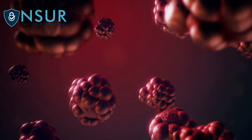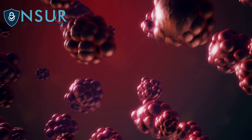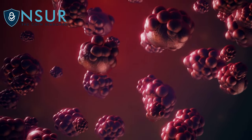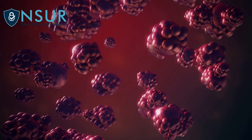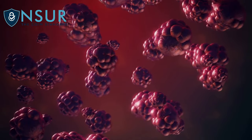Hello everyone, welcome back to our channel where we discuss important health-related topics. Today, we're going to talk about erythromycin, a drug that is commonly used to treat bacterial infections. We'll be discussing its uses, how to take it, warnings, drug interactions, and how you can save money on your erythromycin medications with the NSURX Prescription Benefit Card.